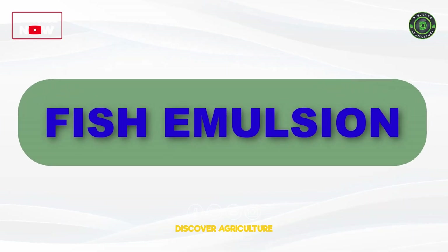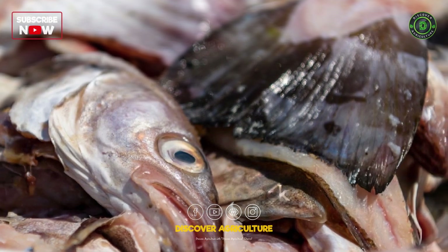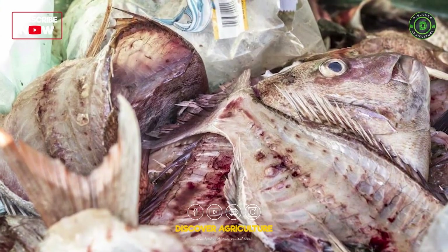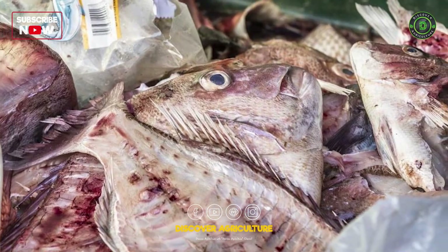Fish emulsion is made from fish waste and is rich in nitrogen. It is an excellent choice for providing a quick nutrient boost to plants and is often used as a foliar spray.